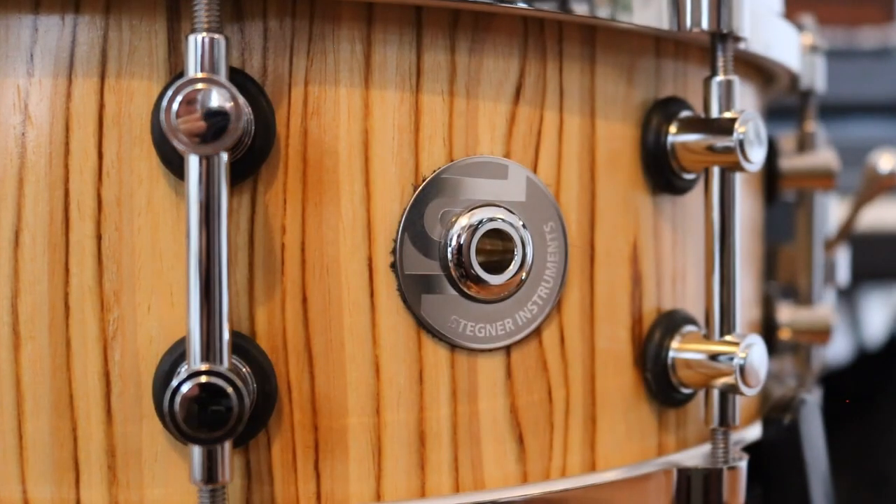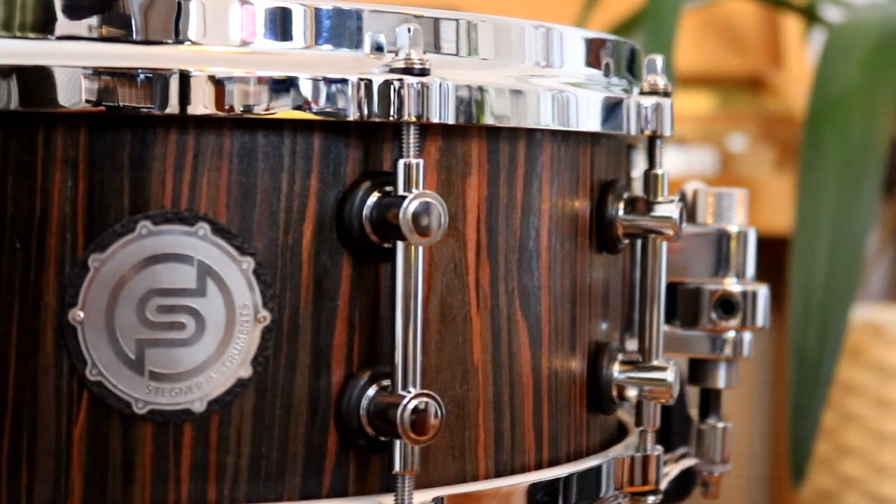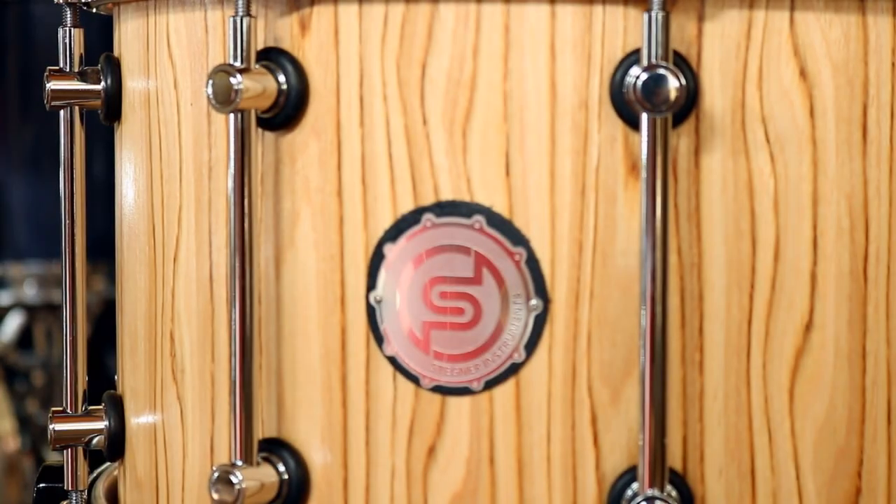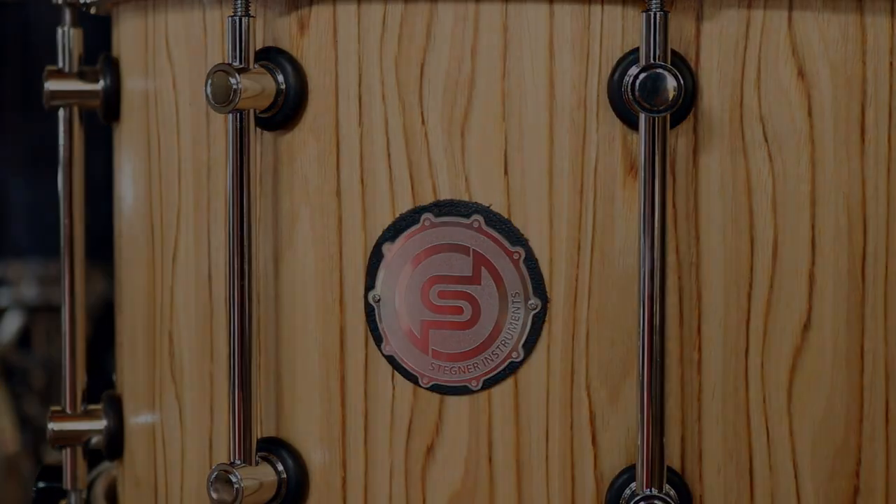These first four snare drums from the Testrun production series A01 are now available in our store at a limited introduction price. More instruments with different sizes, finishes, and different hoops are already being planned for the future.